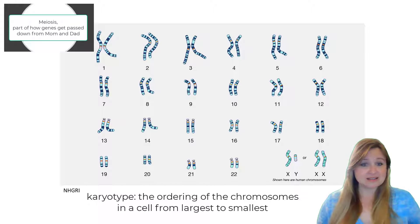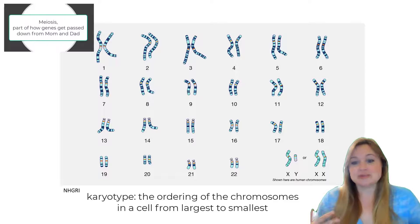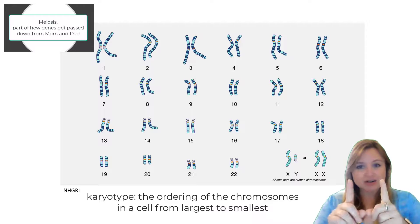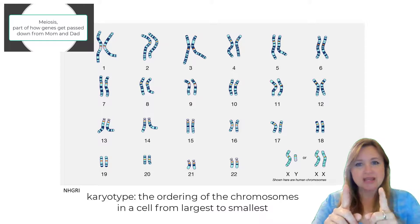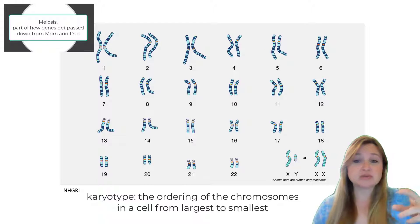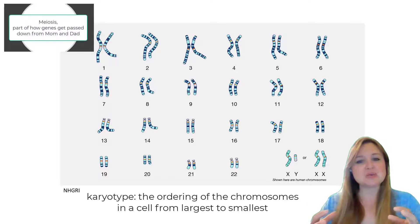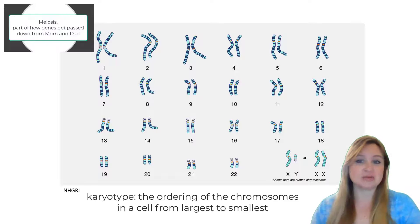And each one is in a pair. So chromosome 9, for instance, there's two there. Chromosome 16, there's two. Each chromosome is actually a pair. You have a pair of them, and one set comes from mom and the other set comes from dad. And that's why there are two of each chromosome.